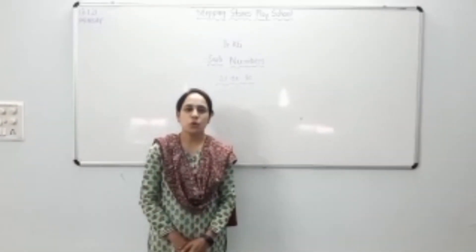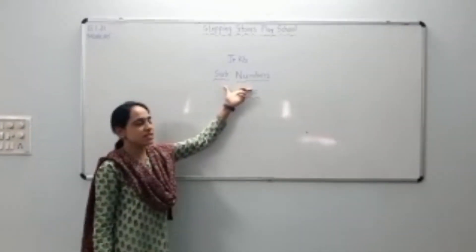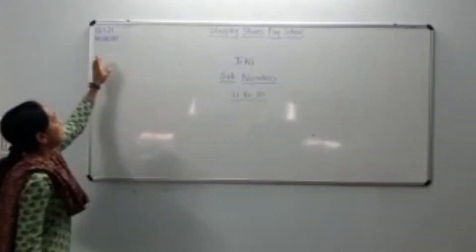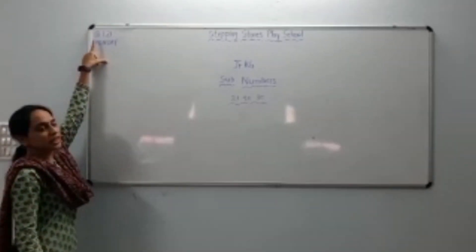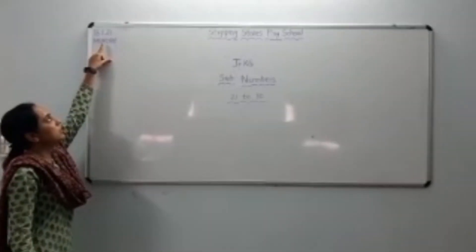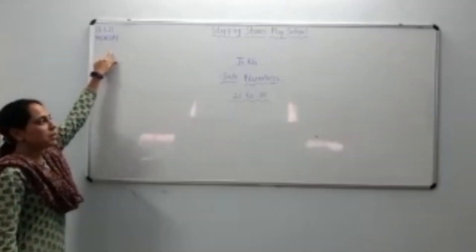Hello everyone, hope you all are well and safe. Today our subject is numbers. First we have to write day 1-18 January 2021 and day is Monday.